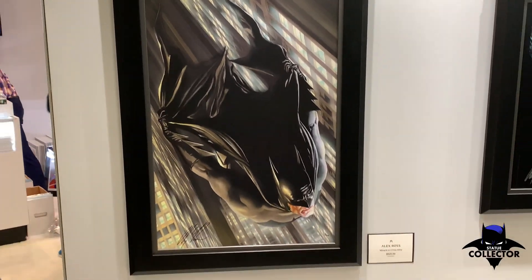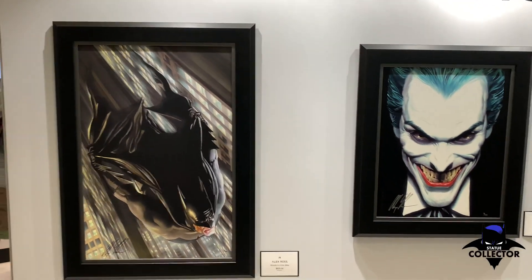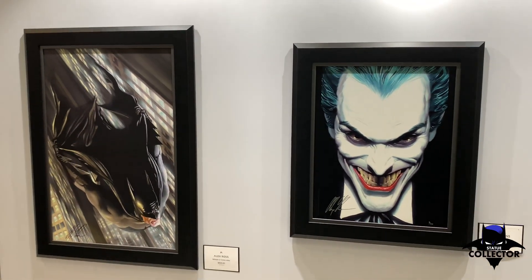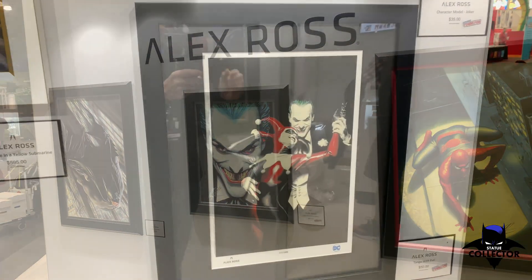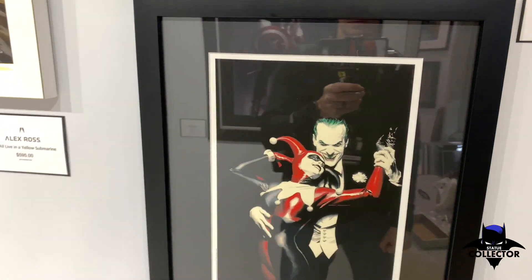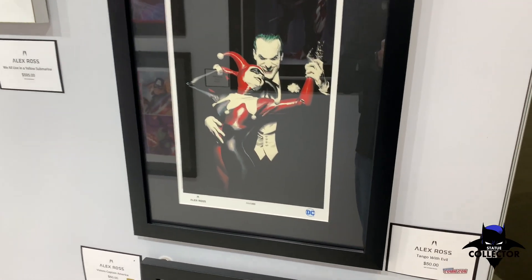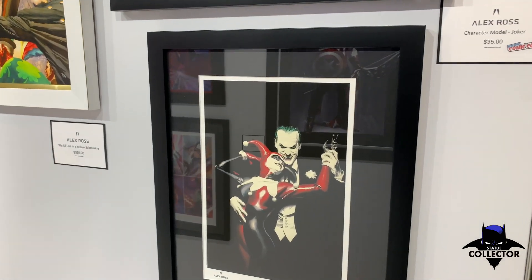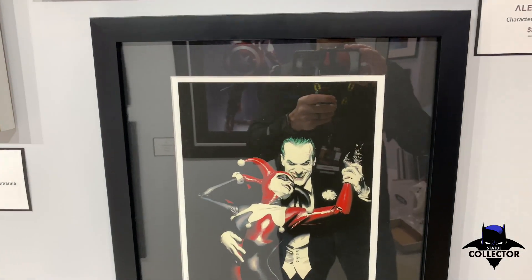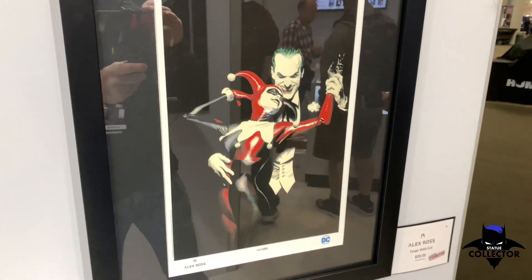There's also a Batman 'Miracle' crime alley piece — phenomenal artwork. Also this weekend, Alex brought back into stock the 'Tango with Evil' lithograph. You can get it on his website for a really reasonable $50. The 'Mind If I Cut In' lithograph is also available.